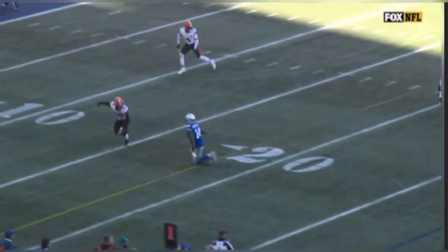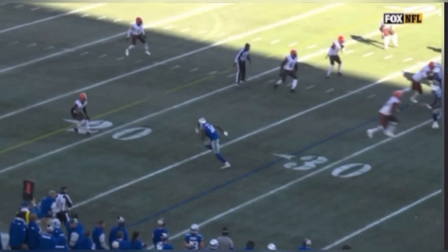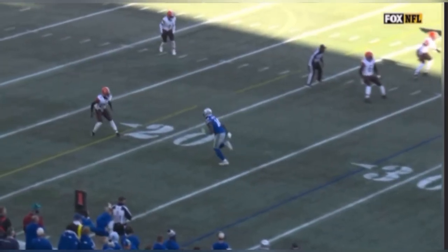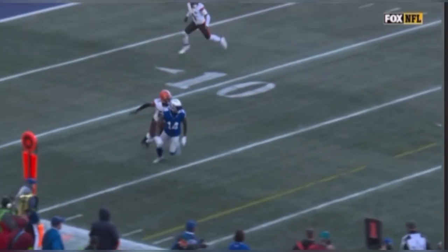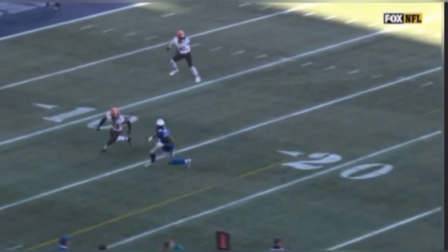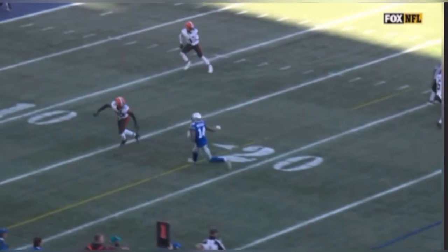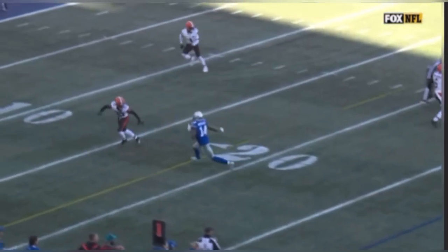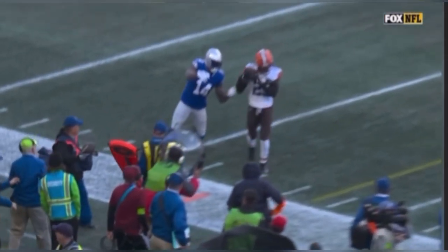He sits on this, breaks before DK Metcalf, and beats him to the point — technique at its finest. Martin Emerson is right here, out of his pedal, breaking downhill when he sees the receiver break. DK sinks his hips, and Emerson sinks his hips around the same time, breaking out and down, which allows him to undercut. Slow out of his pedal, he opens up his hips towards the sideline. When he sees DK stick that foot and sink his hips, he's out of his break downhill. This is exactly what you want to do as a DB: open up, read your cues through your man's hips, then come down and attack that ball like Emerson does on this textbook rep.